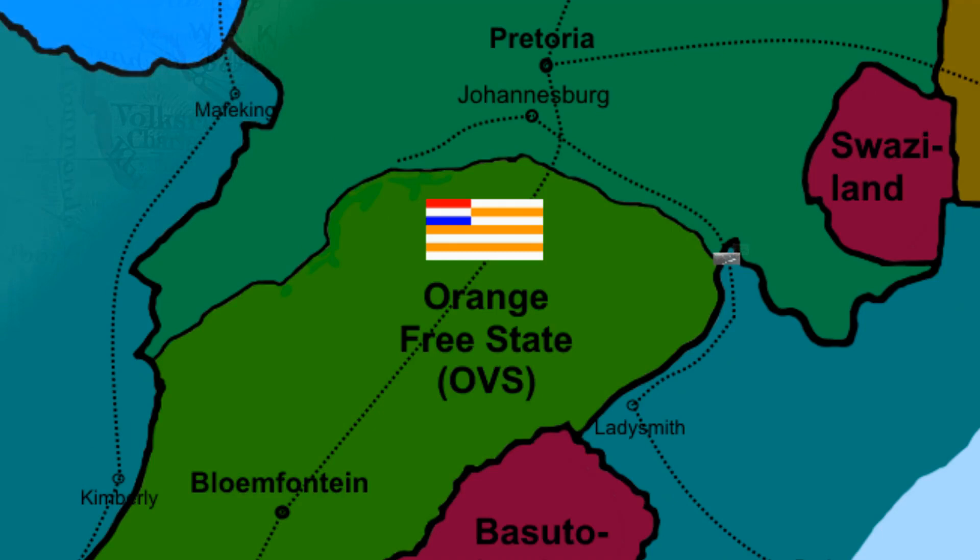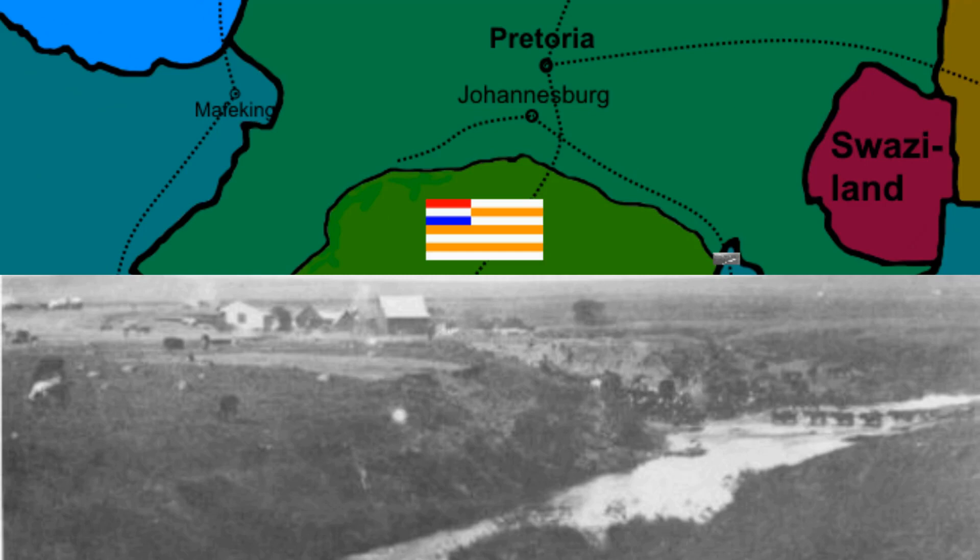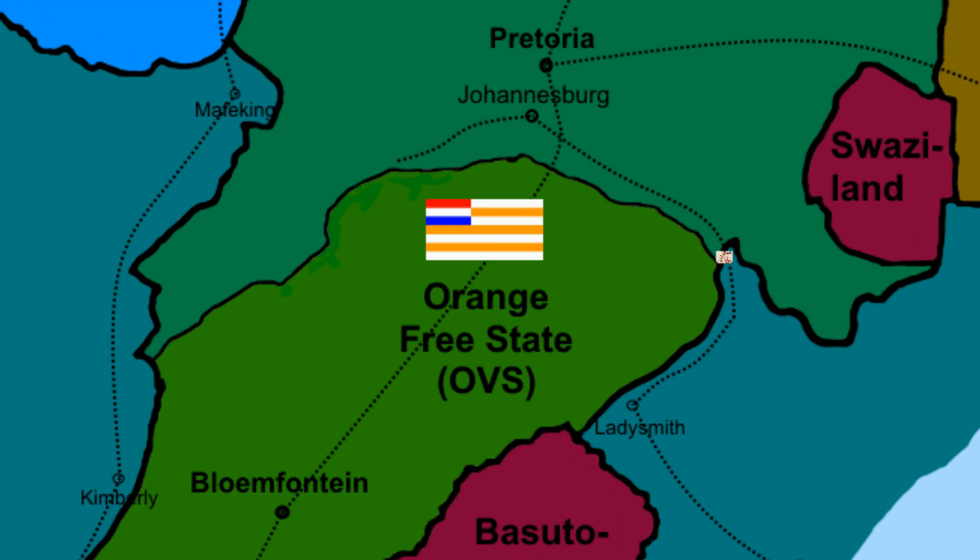A few weeks later there was another battle at a place called Ingogo, or the Ingogo River, also called Schuinshoogte. The Brits were surrounded by some sharp-shooting Boers and they lost heavily — around about 70 killed in action and many wounded.